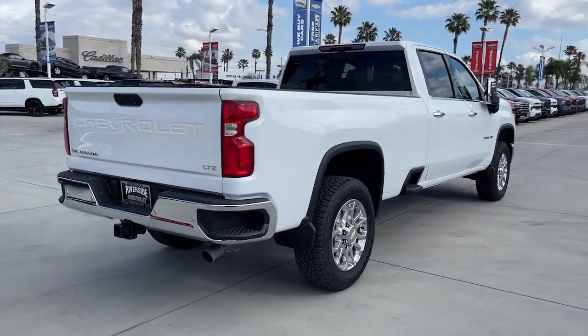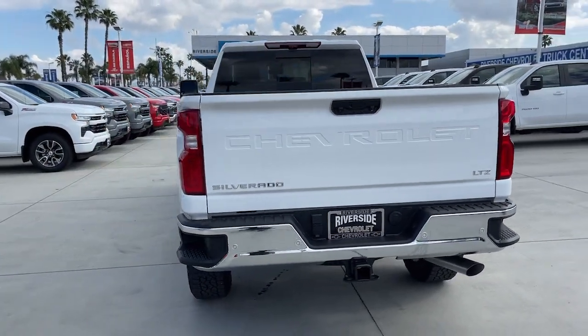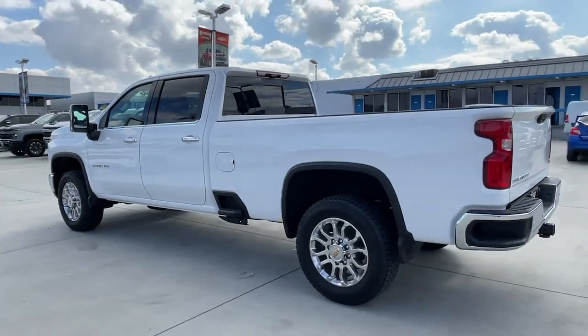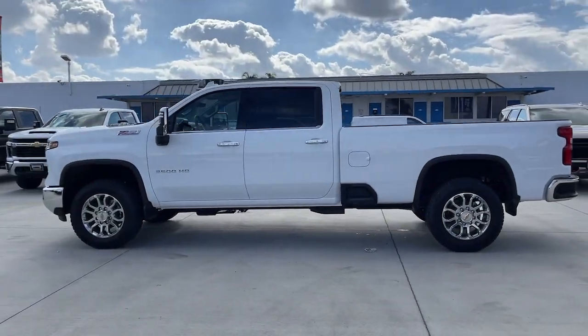These are just some of the great options this vehicle comes with: heated steering wheel, head-up display, Apple CarPlay and/or Android Auto, wireless charging station, sun/moonroof, heated driver's seat, keyless entry, 4x4, heated rear seat, and power passenger seat.